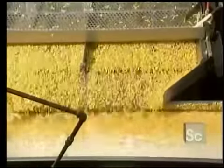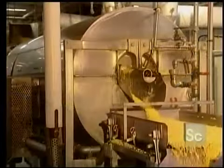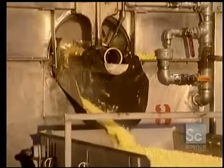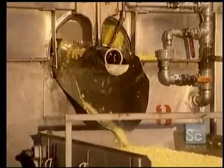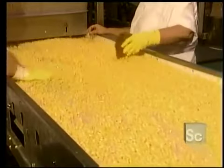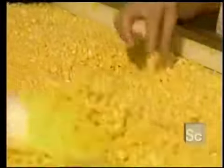Next, the kernels flow along a belt and are placed on a conveyor toward the following processing step. Bleaching is done in a huge cylinder, where a worm screw brings the bleached kernels to the surface. A visual inspection then verifies the quality of the kernels.